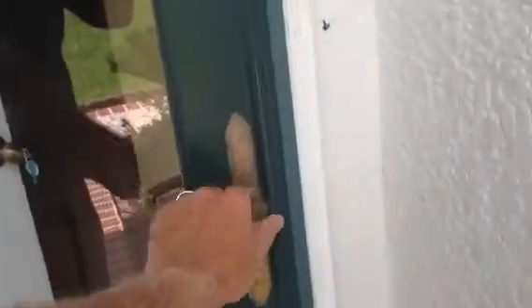Lo primero que quiero que veas es que tiene una entrada cubierta, por si está lloviendo. Tiene una puerta de cristal para dejar la claridad entrar. Una vez estamos en la puerta, todo el piso tiene tile.